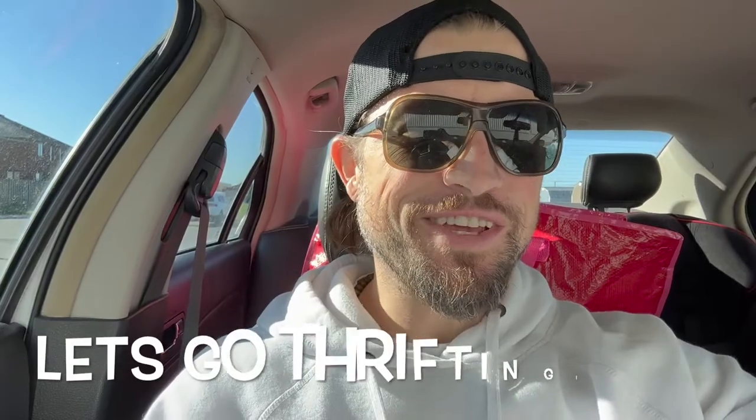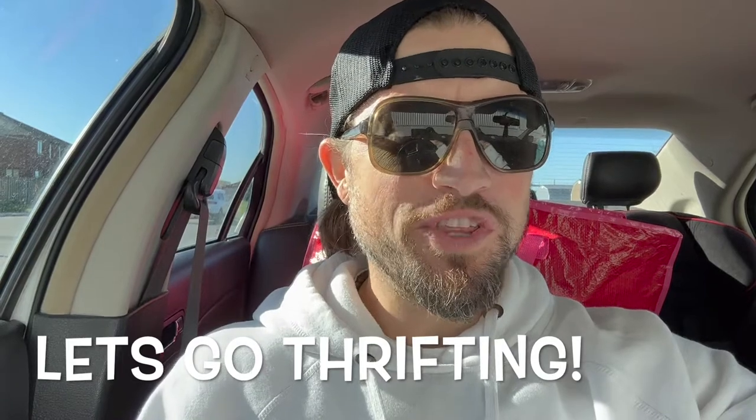It's time for another week of thrifting. I'm going to the Goodwill that I went to first last week and hope that the streak continues, because this one's normally bad. I'm hoping that today it's going to be good, let's check it out.